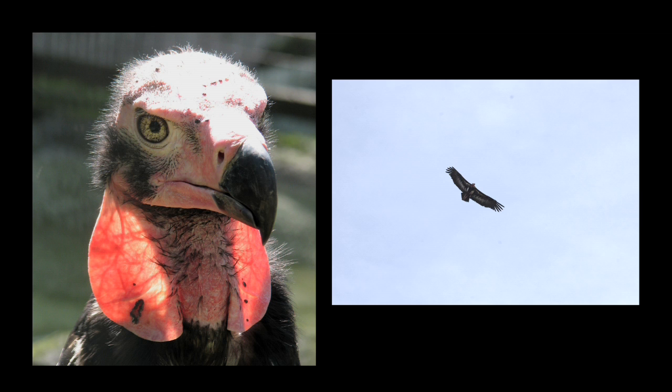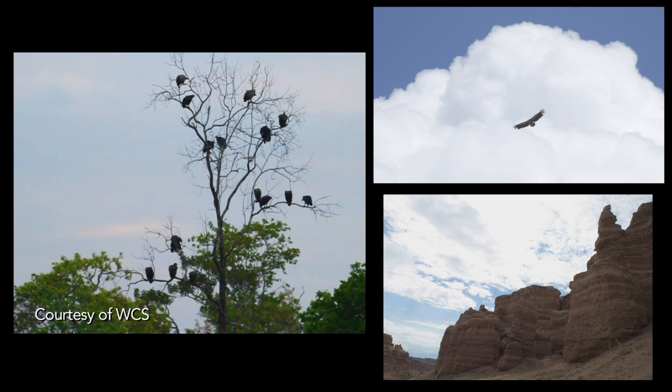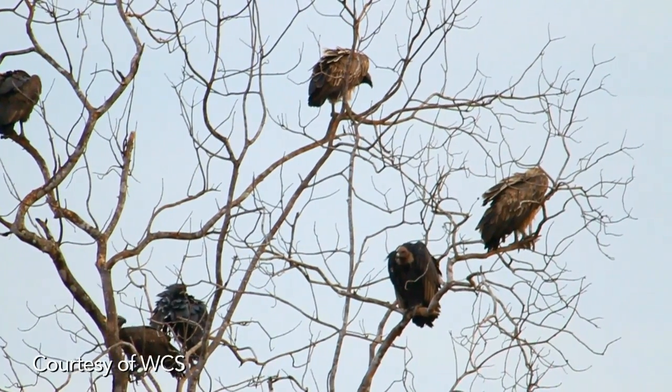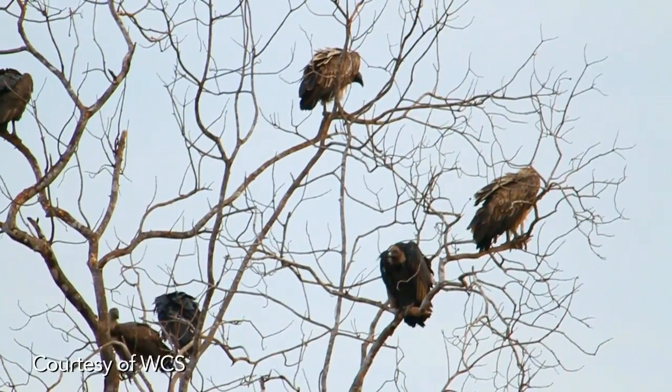Vultures are extremely difficult to study. They can travel very long distances, and their nests are usually very difficult to access — either high up in trees or on cliffs. Historically, people have relied on visual census counts or by actually capturing and tagging the birds and re-releasing them.